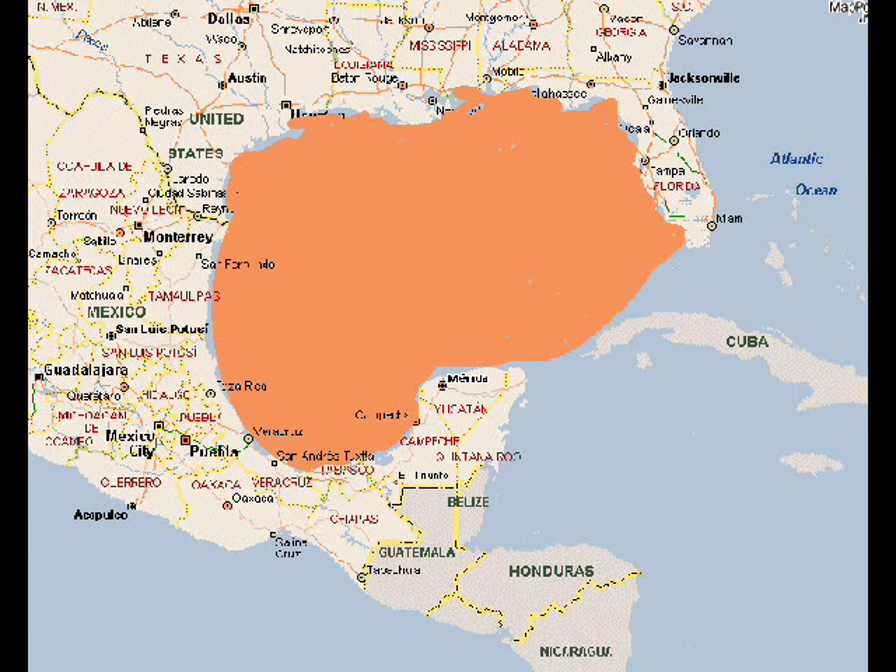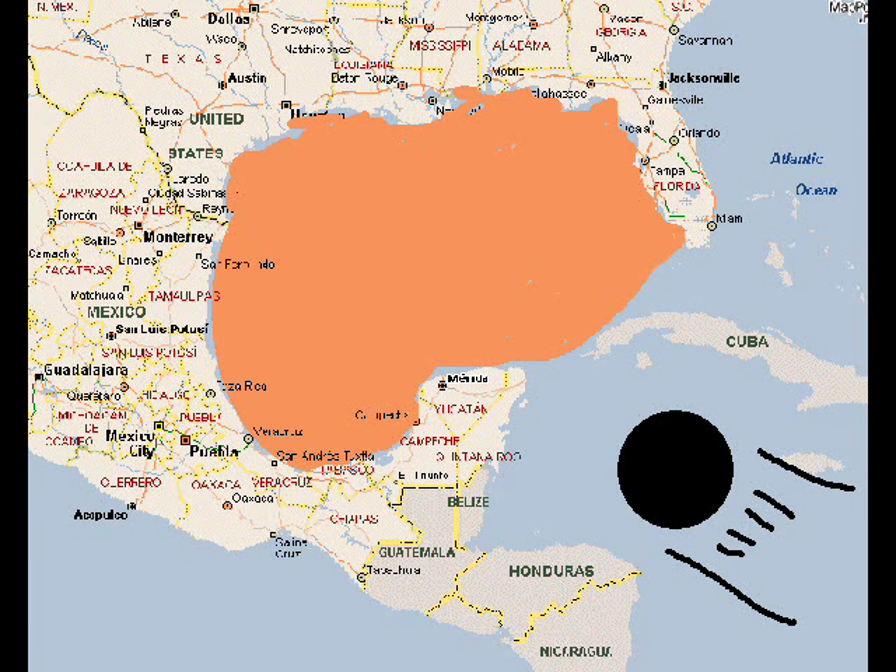This is what the Gulf of Mexico used to look like. And this is what it looks like today. What happened to that piece of land? Well, some people believe that it floated north and became Iceland. Others believe that a meteor struck it and it blew up. And most people just don't care.